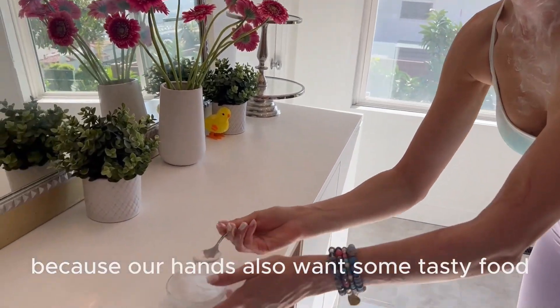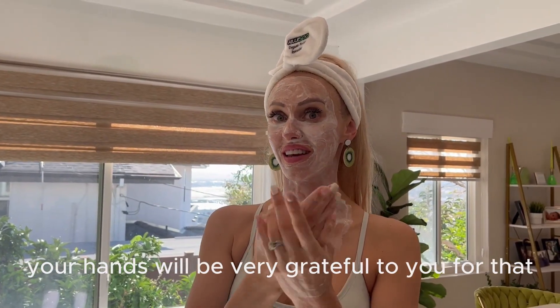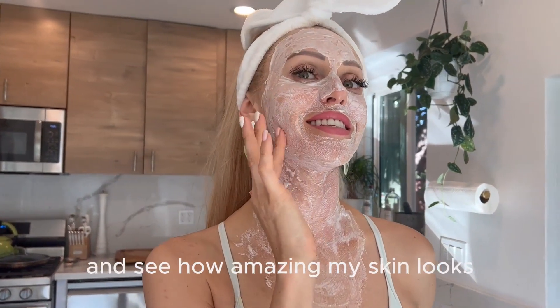The rest of my mask I will apply on my hands, because our hands also want some tasty food — not just our face. So I'll apply it there. Your hands will be very grateful for that.